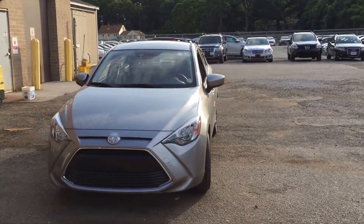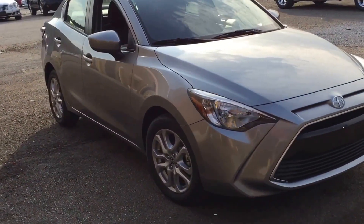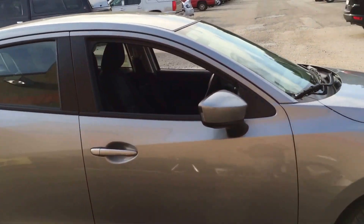Hey, this is the 2016 Scion iA. Mazda paired up with Toyota to make this one — it has a Toyota motor in it. It's a great vehicle, a nice small compact at about 37 miles per gallon average. Alloy wheels, comes loaded with standard features.